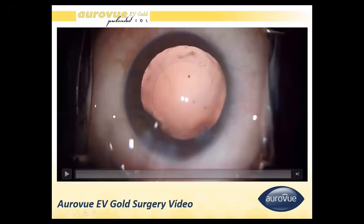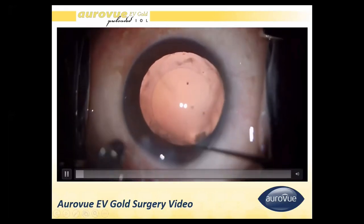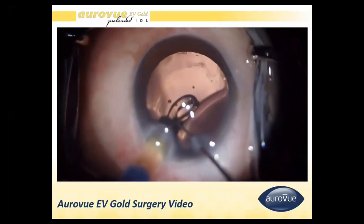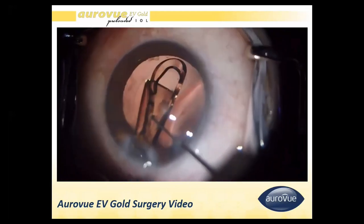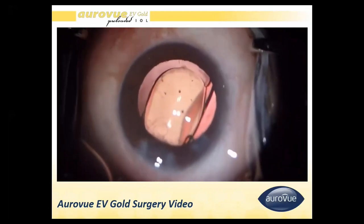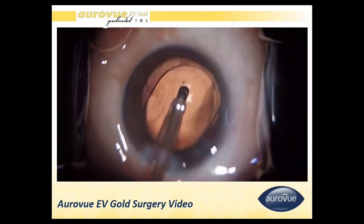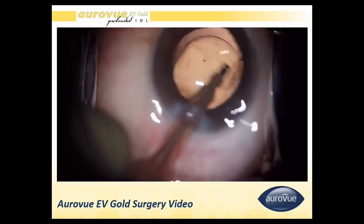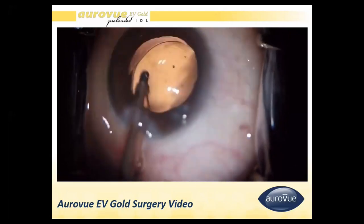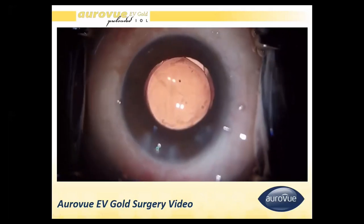This is a video of Auroview EV Gold, showing how easily it unfolds and sits in the bag with very good stability and centration. It is implanted through a 2.2 millimeter incision using wound-assisted injection. It opens fully and expands in the bag, demonstrating very good centration.